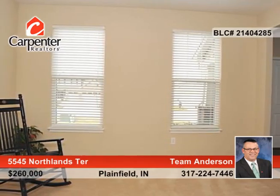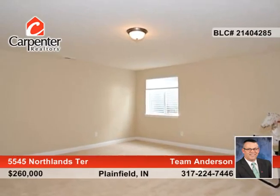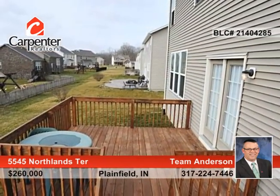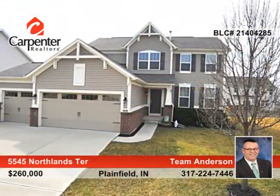The nice master suite showcases a granite tiled shower. Other highlights include a finished basement with a great room and storage area. All that's left to do is move in and call this house your home. Learn how with Team Anderson.